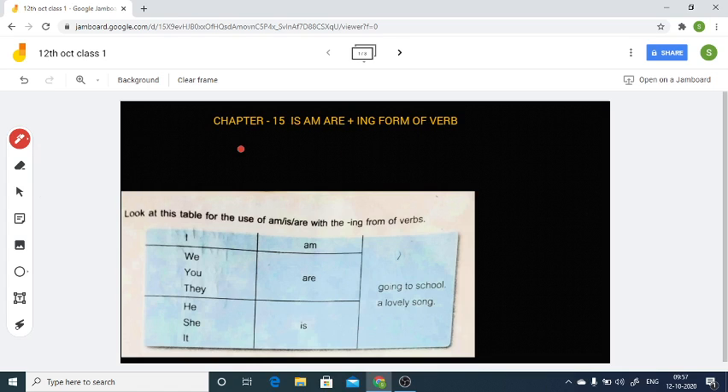In our previous class we discussed and learned the use of is/am/are with the appropriate noun or pronoun. As shown in this chart, 'I am,' and 'we, you, they are' — these are plural pronouns. We can also use 'are' for plural nouns. For singular nouns and singular pronouns like he, she, it, we will use 'is.' Then we use the ing form of verb in a sentence.